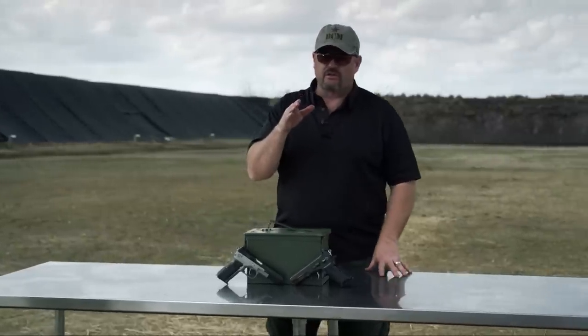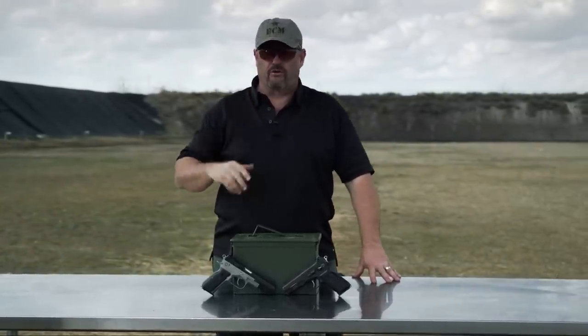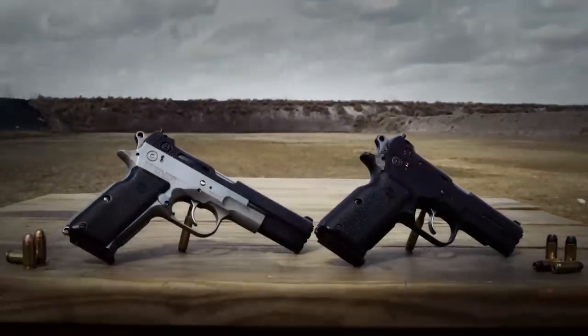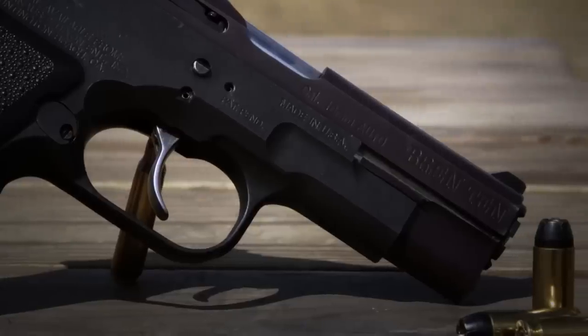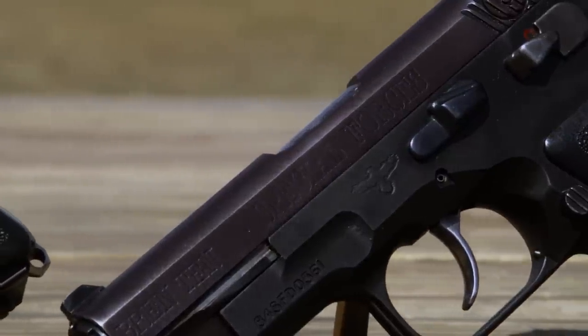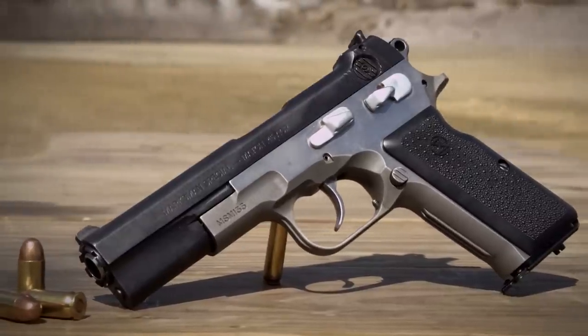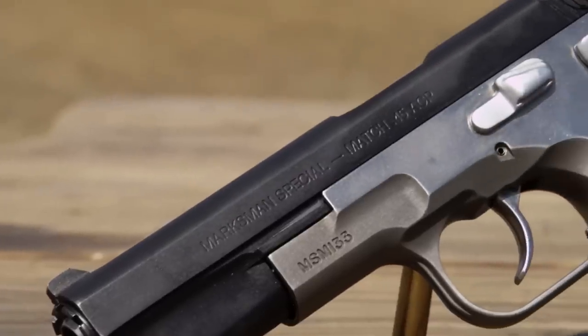Hey, Vickers Tactical fans, Larry Vickers here, and I've got a historical firearm for you today — the Bren Ten. This particular one is the Bren Ten All Black Special Forces model, which was kind of their commander-size format, and this is the Bren Ten Marksman Special, which was in 45 ACP.